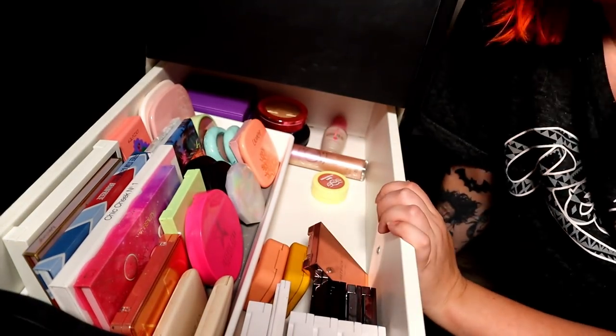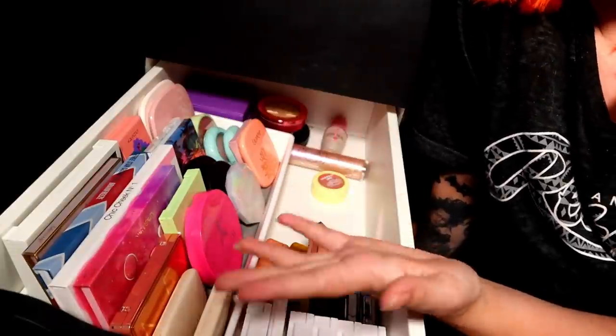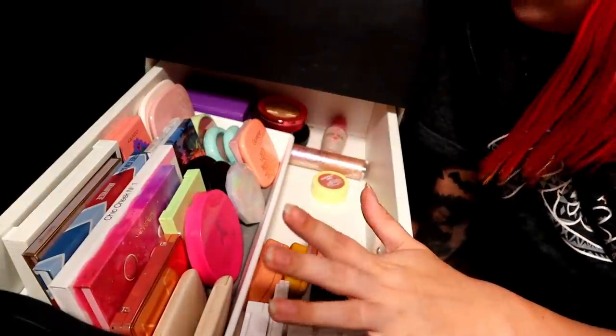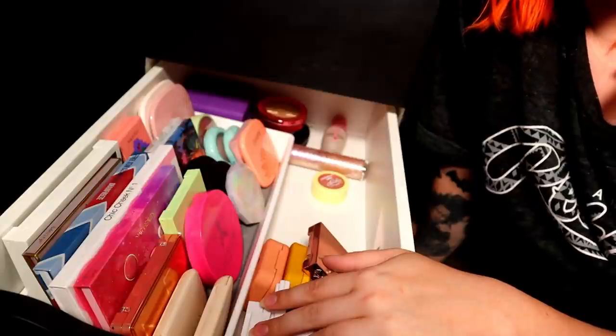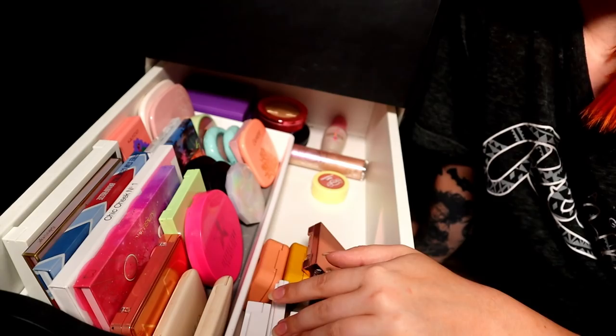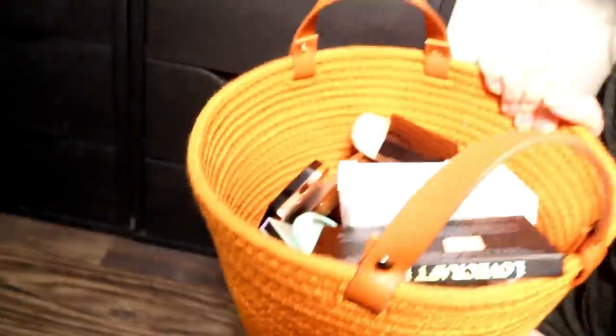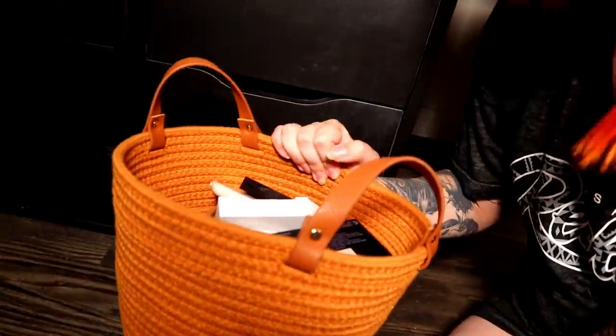Alright, that was this drawer and I think that's all we're going to do today. I don't need to go over my eyeliners, lashes, or setting sprays — I feel like those are pretty good. Thank you guys so much for watching today's video, I hope you enjoyed it. I know it was a little bit of a longer one. But thank you guys for watching — that's a lot that I decluttered, so that's pretty good!